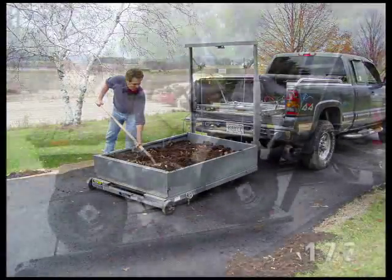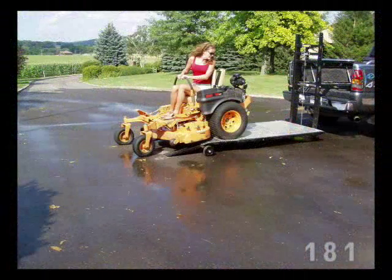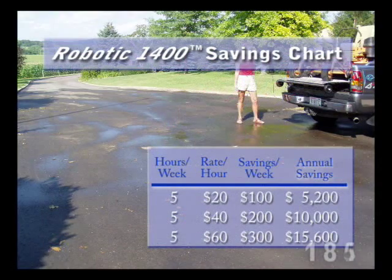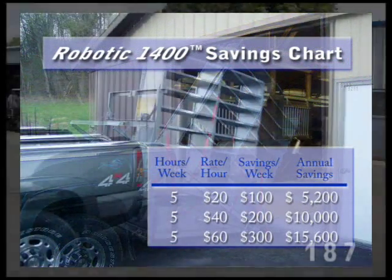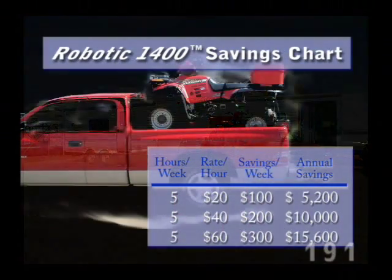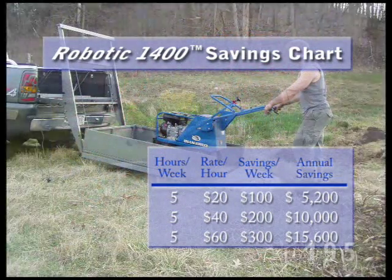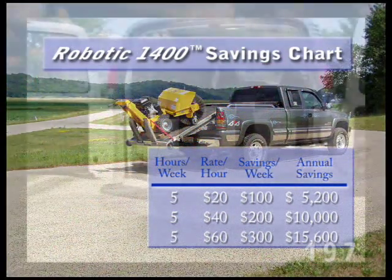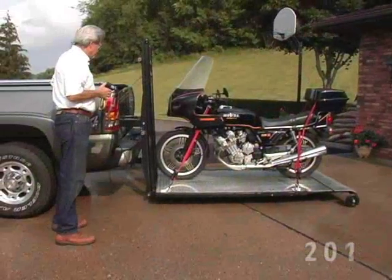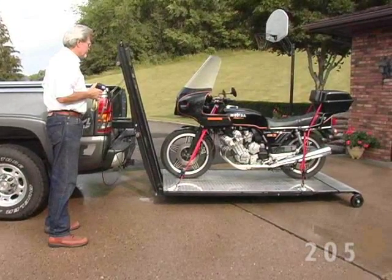At $60 per hour, it can save you almost $16,000 per year in labor cost. Reducing injuries, it could save your company up to 30% or more in workers' compensation premiums. This chart shows how saving just one hour per day impacts your bottom line. Robotic 1400 not only saves you time and money — more importantly, it may also save your career too. How many safety devices have you purchased that actually pay for themselves? The Robotic 1400 does.